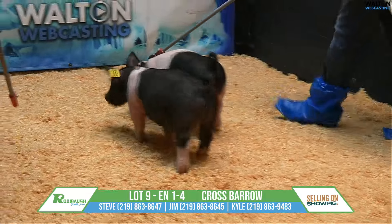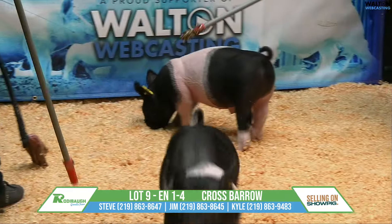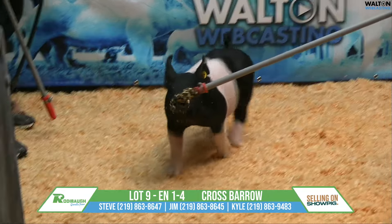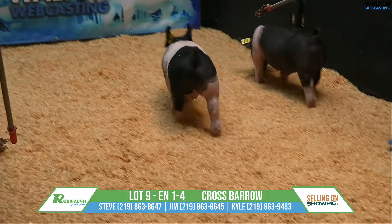Lot nine here, crossbred barrow, Trick Daddy Desperado. Again, that mom would have raised the reserve grand at OIE last year. Kyle, this is a really good barrow, really top end.